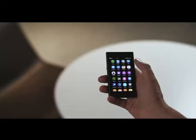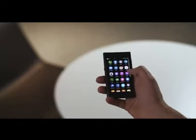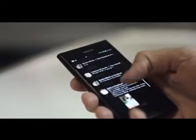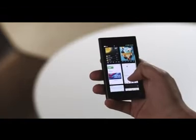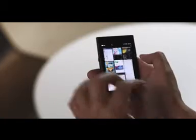The first is where you launch and organize your applications. The second gathers all your notifications and social network feeds in one place — it's the fast and easy way to stay up to date. And the third view shows everything you've been doing recently. All your live apps are ready for you to pick up where you left off. This is the best multitasking on any phone.